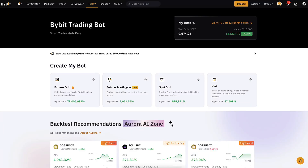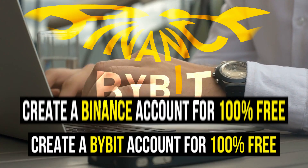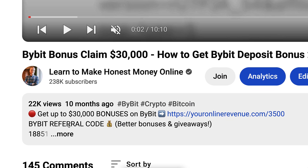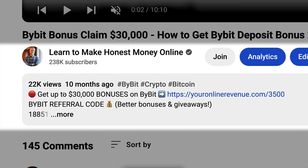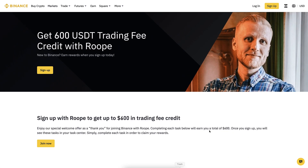But first, when you want to start making money automatically in either one of these platforms, you need to create a 100% free account. I will leave you a link in the description for both of these platforms. For Bybit you can get up to 30,000 dollars worth of bonuses.